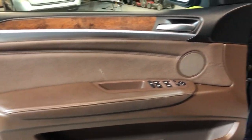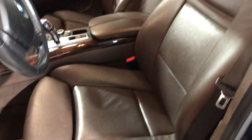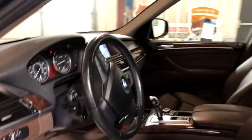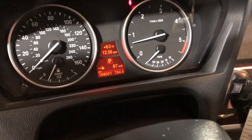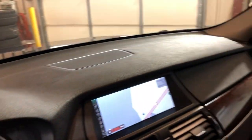Power windows, power locks, power mirrors. Beautiful wood trim. It's got the sports package, power memory seats, beautiful brown leather interior, beautiful blue exterior. Bluetooth, no warning lights on the dash. 108,000 miles on it, nice and clean dashboard.